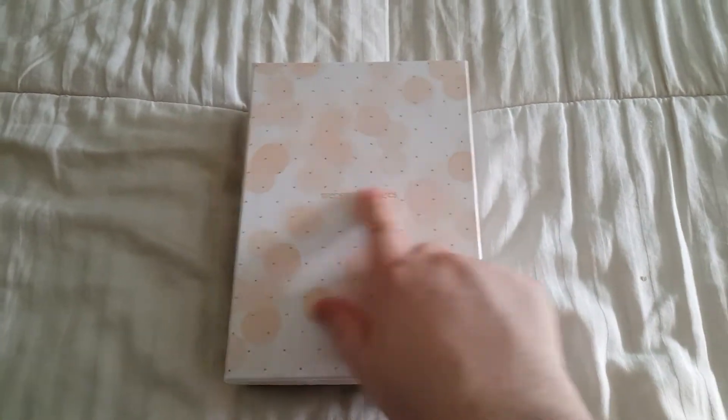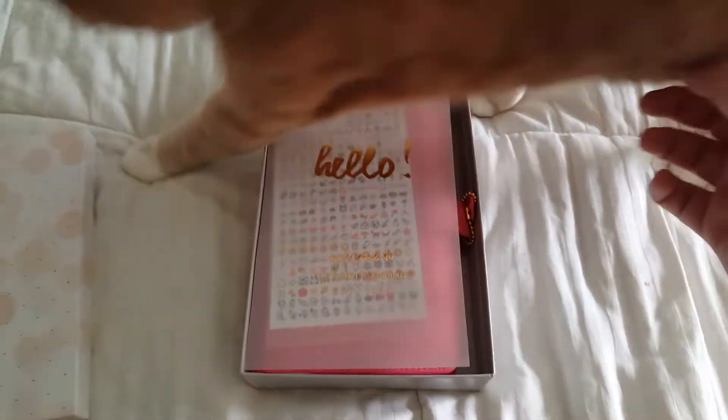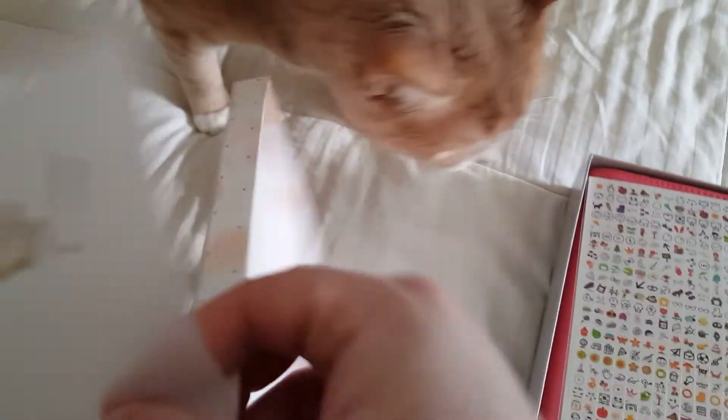And obviously it says Webster's Pages on it. Of course the cat has to have his say. So it comes with this nice little vellum sheet, and then let me just turn this over.